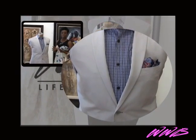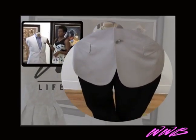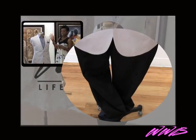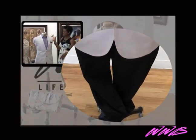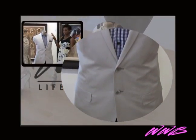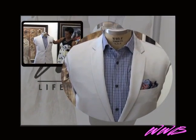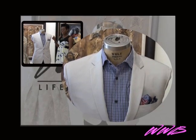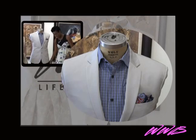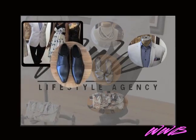For the guys, it's very simple — it doesn't require a lot of color. You can match and still look great. This is a cream jacket from Calvin Klein at Lord and Taylor. The shirt is by Hugo Boss at Lord and Taylor, the pocket square is also from Lord and Taylor, and the pant is a navy Calvin Klein pant from Lord and Taylor. The shoes are Hugo Boss.